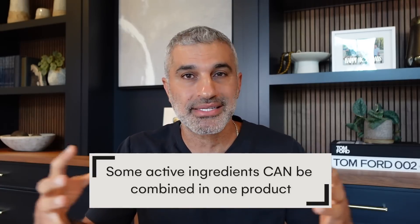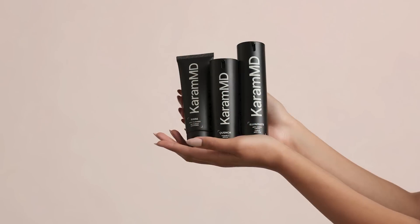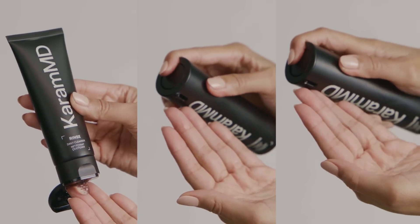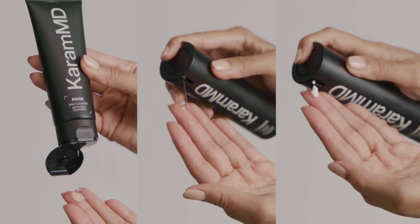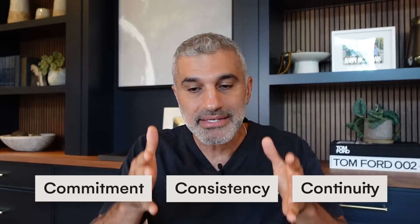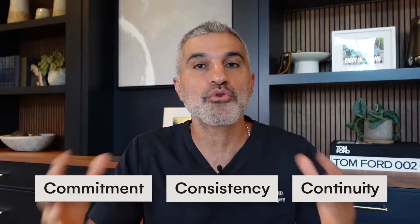If you're omitting some of these components, that's not ideal. However, you can combine some of them — there are products that have certain things combined, so you can knock off a few steps. The trifecta, which I developed, was born from the reality that if I put people on these complicated programs, very few could stick with it. So I took all of that and put it into one three-step routine: a cleanser, a vitamin C, and an all-in-one illuminate — three steps twice a day. All of this is for naught if you don't do it consistently and continuously over time. We always talk about the three C's: commitment, consistency, and continuity.